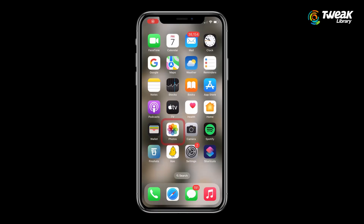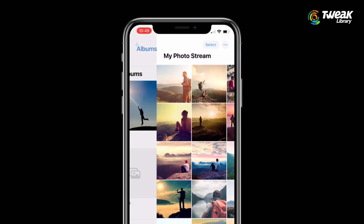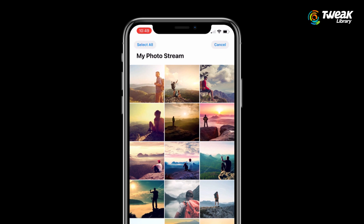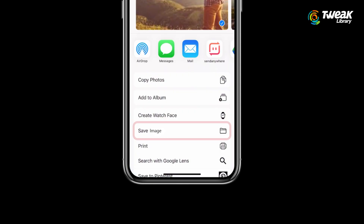To save My Photo Stream photos on your iPhone, iPad, or iPod touch, open the Photos app and tap Albums. Tap My Photo Stream and tap Select. Tap the photos that you want to save, then tap the Share button. Tap Save Image and you are done.